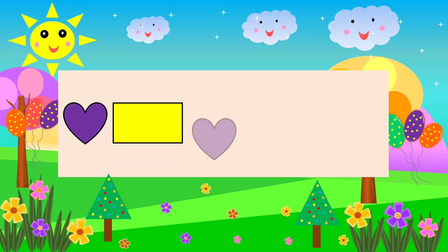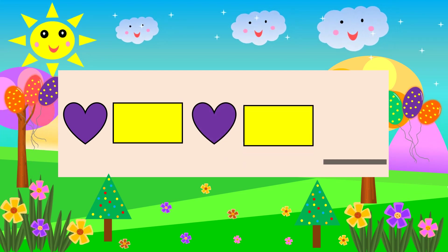Heart Rectangle Heart. Rectangle. What comes next? Heart.